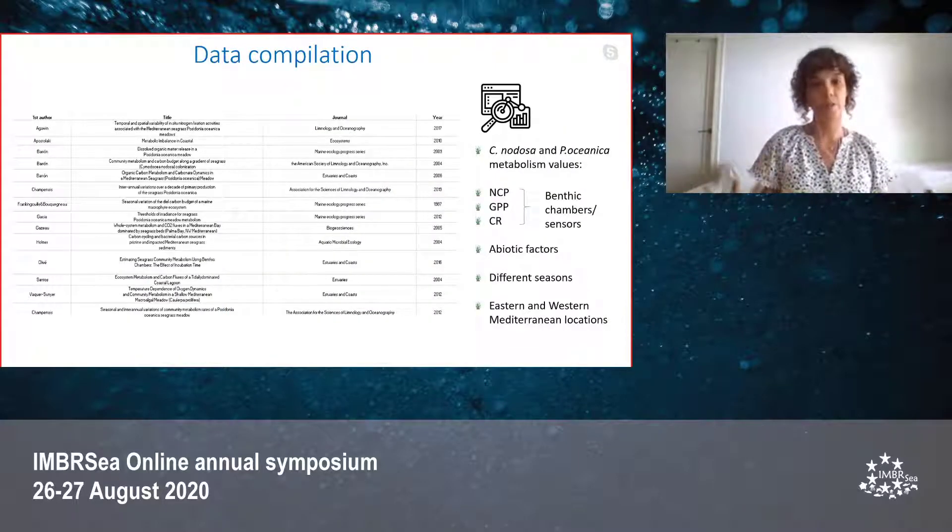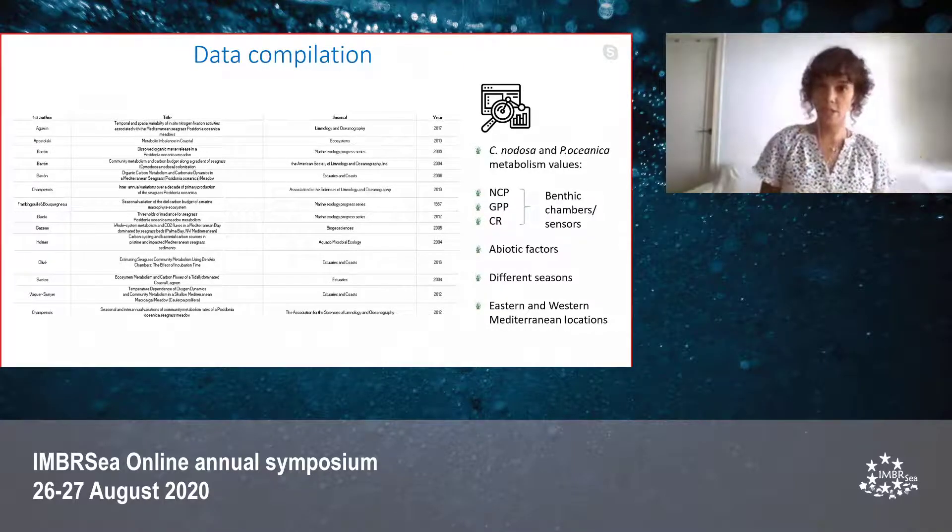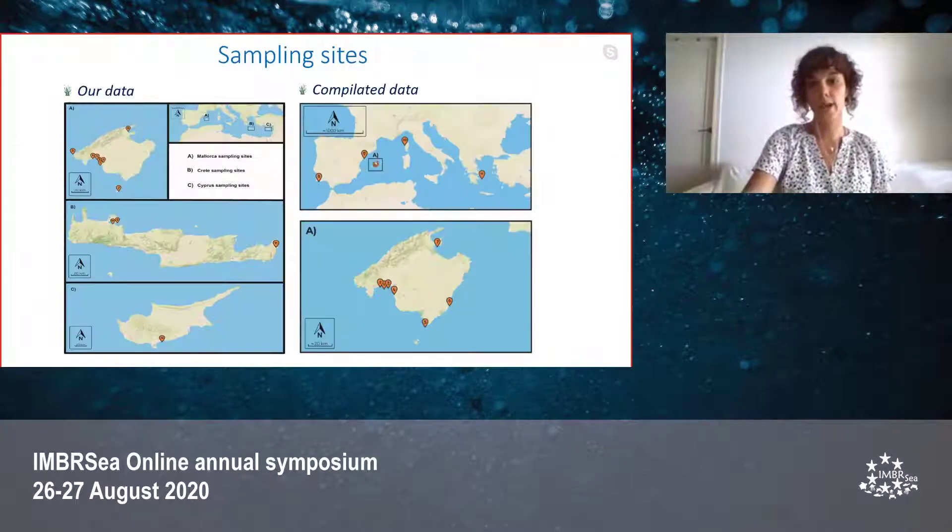Here you can see some of the references used to extract all the Cymodocea nodosa and Posidonia oceanica metabolic values, both for benthic chambers and sensor methodologies. We also compiled abiotic factors across different seasons and different sampling locations in the eastern and western Mediterranean basin. In those maps, you can see the sampling locations for our data and for the compiled data, covering both the eastern and western Mediterranean basin.